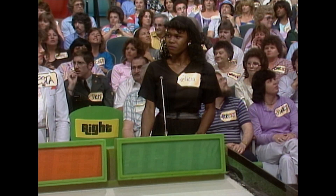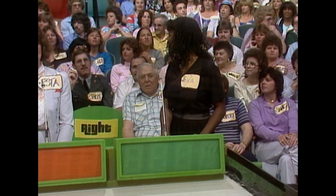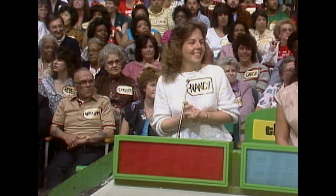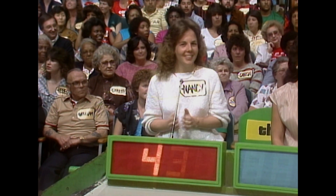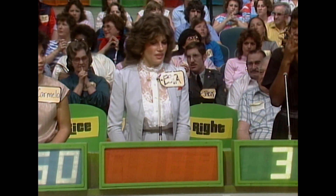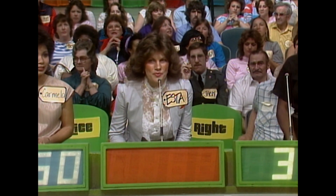Give me your bid first, Felicia. $375. And now I want your bid, Nancy. $430. Carmela? $450. Esta? $451.